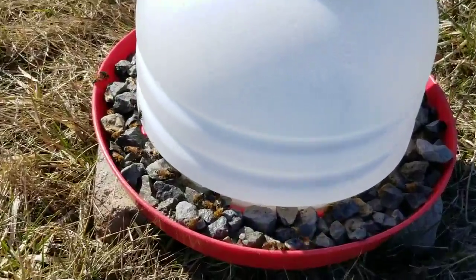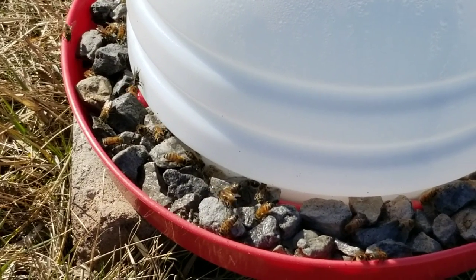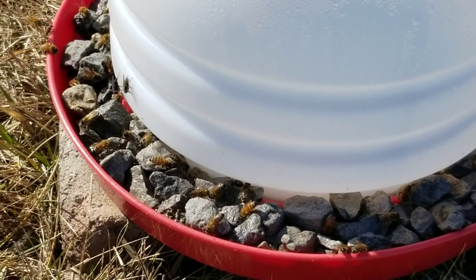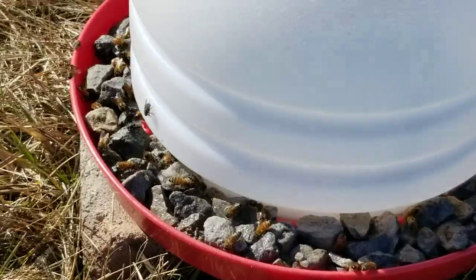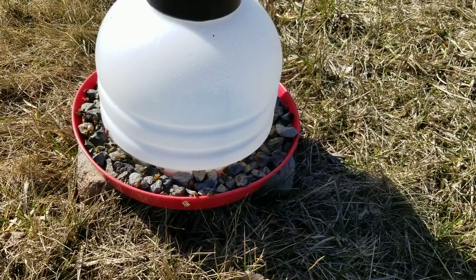You can see them in there — that's pretty cool. I'm sure they appreciate that right now since there's no flowers or anything like that going on. It does look like we need to get some more water in there.